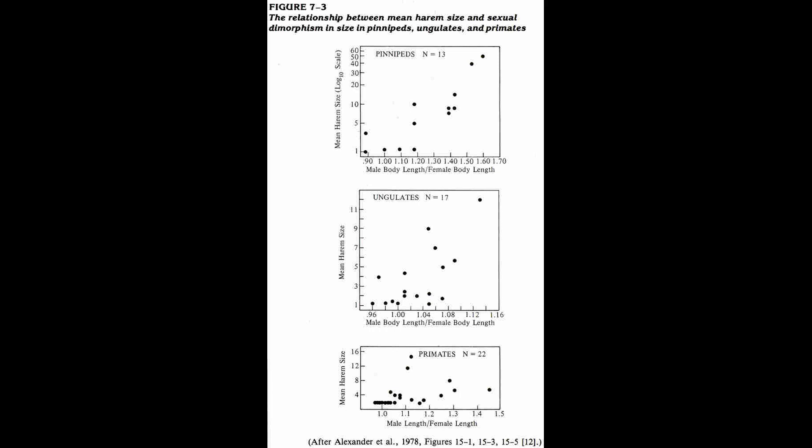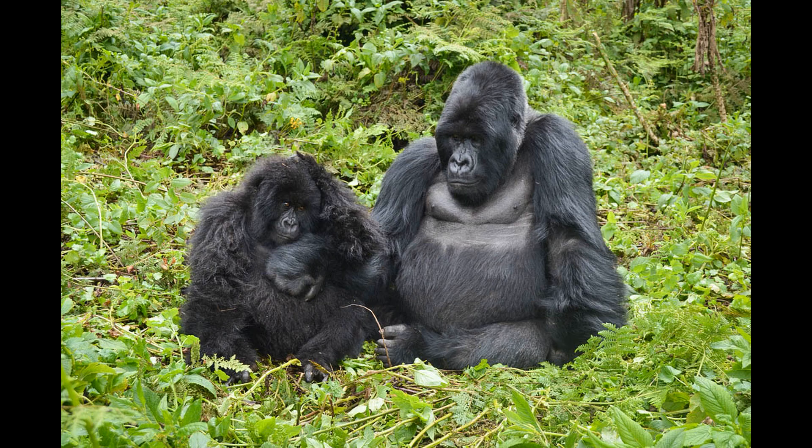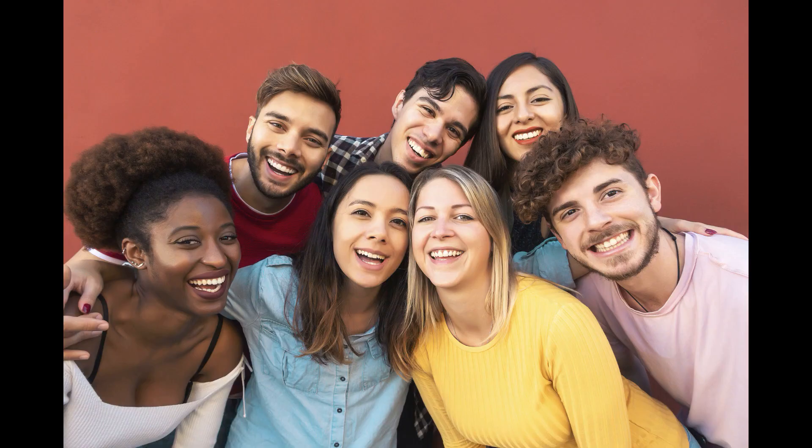The more females are up for grabs, the more costly the fight is for males — the stakes and rewards both go up. However, in the opposite direction, the closer a species is to monogamy, the more similar morphologically males are to females. Now, what about primates? Remember, gibbons are monogamous and show very little sexual dimorphism, while gorillas are polygamous and are highly sexually dimorphic. So now we come to the really interesting question: are humans sexually dimorphic, and what does that say about our natural breeding system?